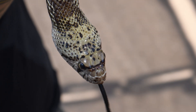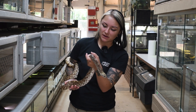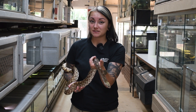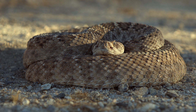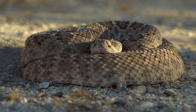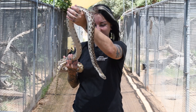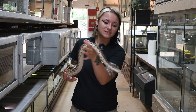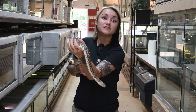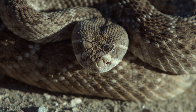Gopher snakes in particular are very interesting because you can find them right here in Arizona. They might look pretty familiar, whether you're familiar with gopher snakes already or with what rattlesnakes look like. Not only do these animals share a similar form of camouflage — an adaptation called mimicry to protect themselves from predators, tricking them into thinking this is a venomous rattlesnake — but they also squish that notably narrow head down to attempt to mimic the wide viper head shape that rattlesnakes have.